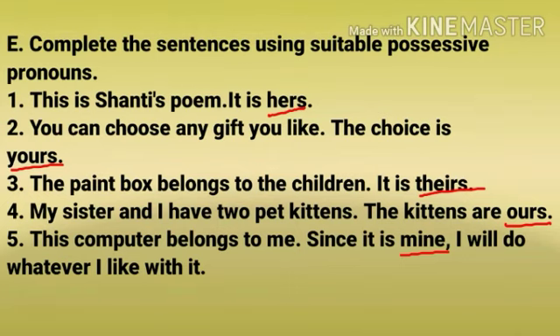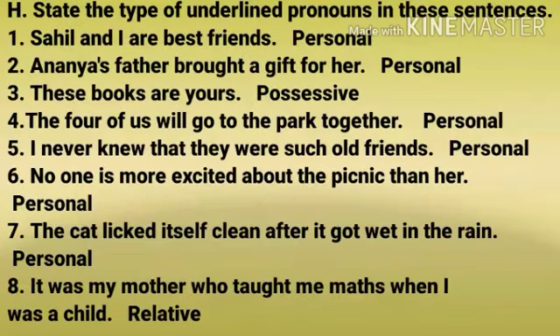Number 3: The paint box belongs to the children. It is theirs. Number 4: My sister and I have two pet kittens. The kittens are ours. Number 5: This computer belongs to me. Since it is mine, I will do whatever I like with it.